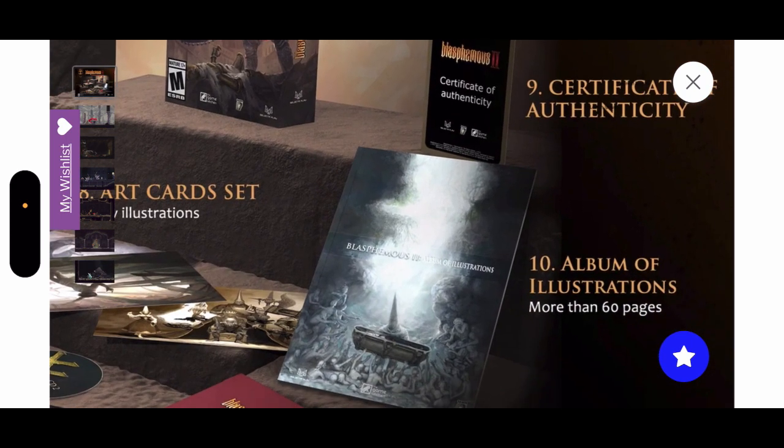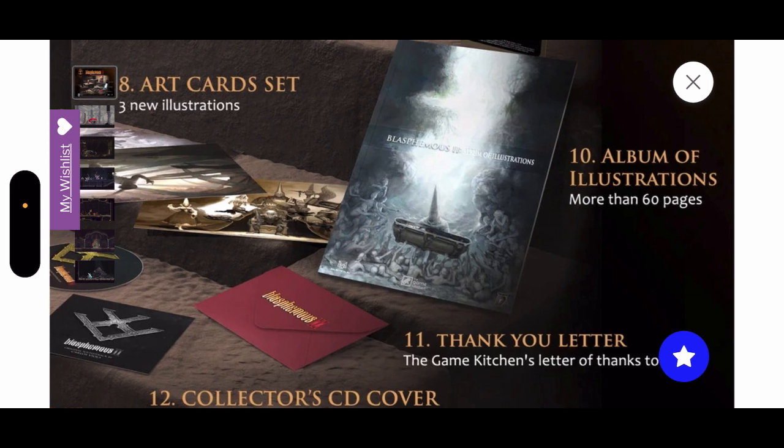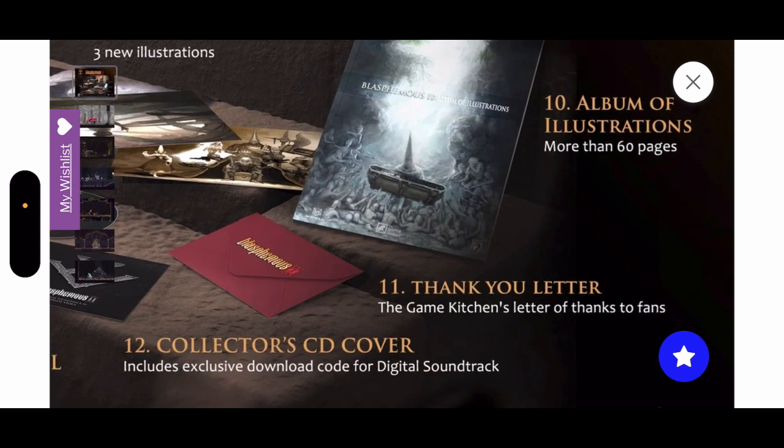Also an album of illustrations — more than 60 pages. I'm assuming this would be like an art book, and 60 pages plus is awesome in such a really nicely housed packaging. Also a thank you letter — I love these things. The Game Kitchen's letter of thanks to fans, I love that too.